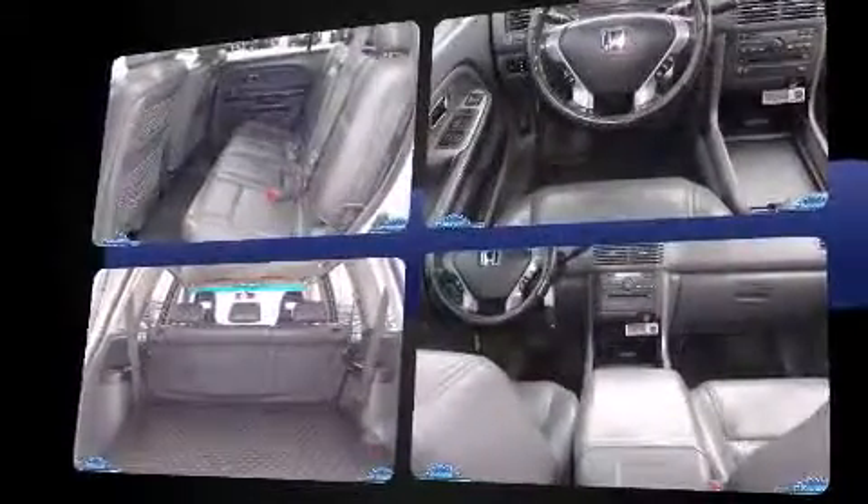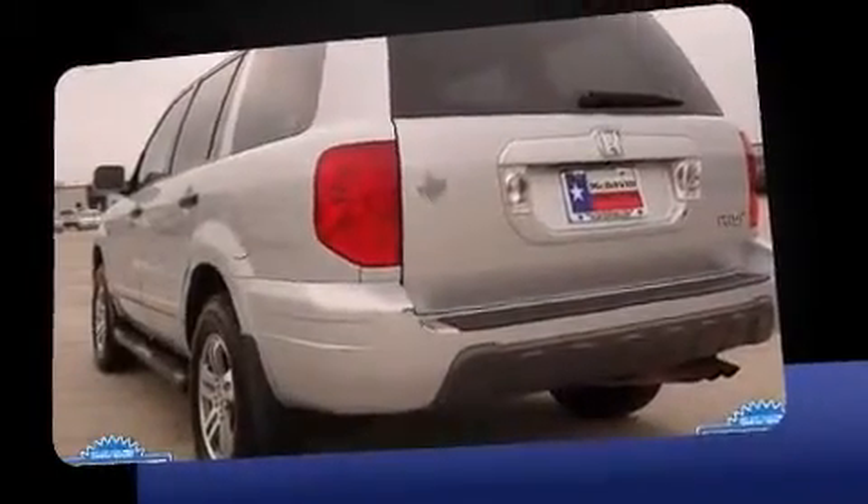All of the premium features expected of a Honda are offered, including front and rear reading lights, a built-in garage door transmitter, and remote keyless entry.